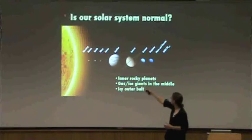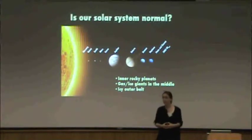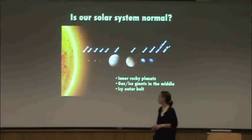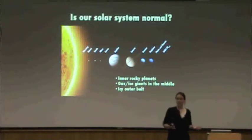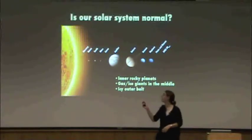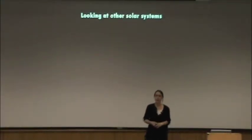Until about 15 years ago, we imagined there were probably planets around other stars, but nobody had ever seen one. So we sort of thought our solar system was probably like other solar systems. But you all probably know the answer to this, which is that we found a lot of strange planets. The second half of my talk is going to be about how we observe planets around other stars, what we see when we look for them, and what that tells us about whether our solar system is normal.